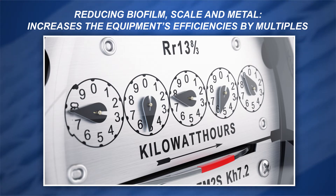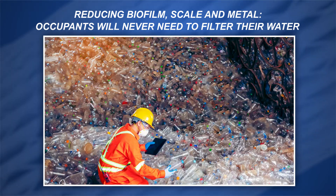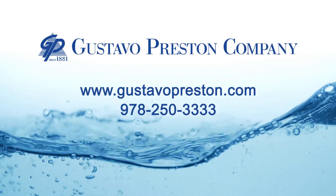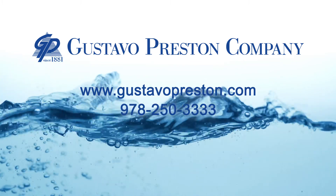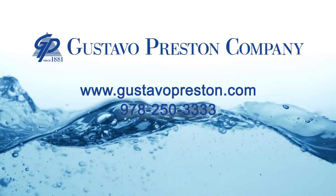And an added bonus — your building occupants will never need to filter their water or purchase bottled drinking water again, saving our Earth from damaging land and sea pollution. Gustavo Preston is the only company in New England designing electro-adsorptive filter technology systems for water treatment in commercial buildings. For more information, please call for a water test report, inspection, and free estimate.